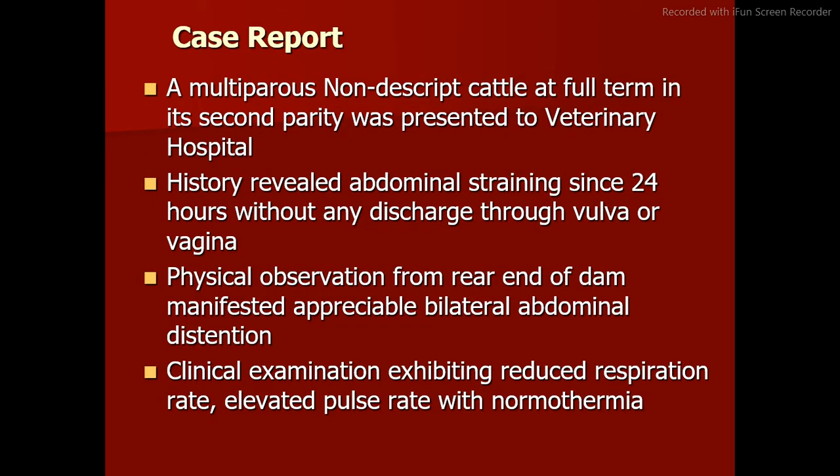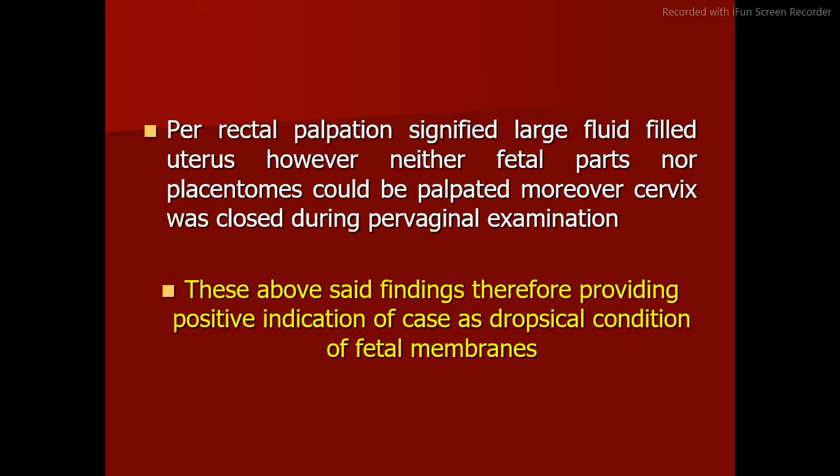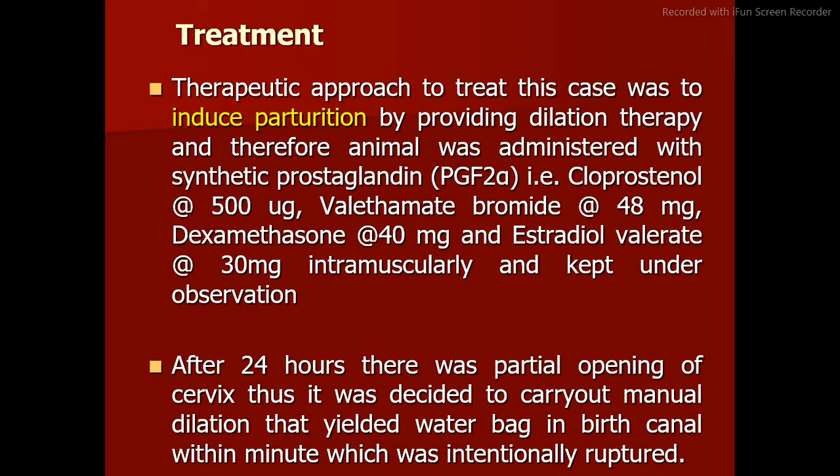Case report: a multiparous nondescript cattle at full term in its second parity was presented to a veterinary hospital. History revealed abdominal straining since 24 hours without any discharge through the vulva or vagina. Physical observation from the rear end manifested appreciable bilateral abdominal distension. Clinical examination exhibited reduced respiration rate, elevated pulse rate with normothermia. Per rectal palpation signified a large fluid-filled uterus; however, neither fetal parts nor placentomes could be palpated, and the cervix was closed during per vaginal examination.